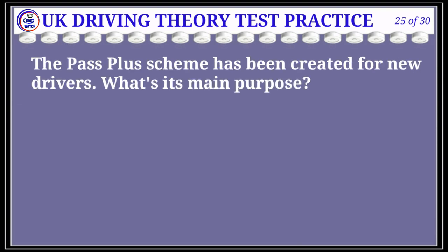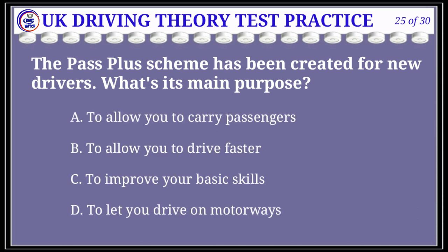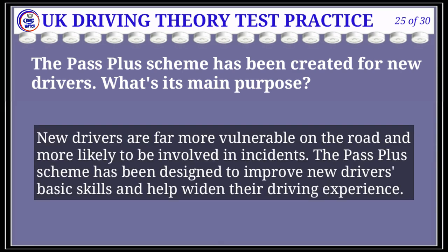Question 25 of 30: The Pass Plus scheme has been created for new drivers. What's its main purpose? The correct answer is C: to improve your basic skills. Explanation: New drivers are far more vulnerable on the road and more likely to be involved in incidents. The Pass Plus scheme has been designed to improve new drivers' basic skills and help widen their driving experience.